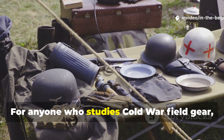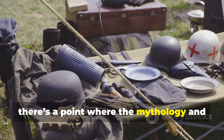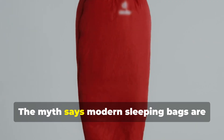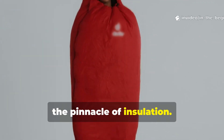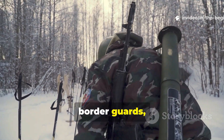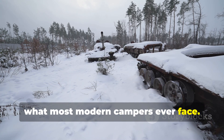For anyone who studies Cold War field gear, there's a point where the mythology and the reality collide. The myth says modern sleeping bags are the pinnacle of insulation. The reality? Soldiers, border guards and long-range patrol units spent nights in temperatures that plunge far below what most modern campers ever face.